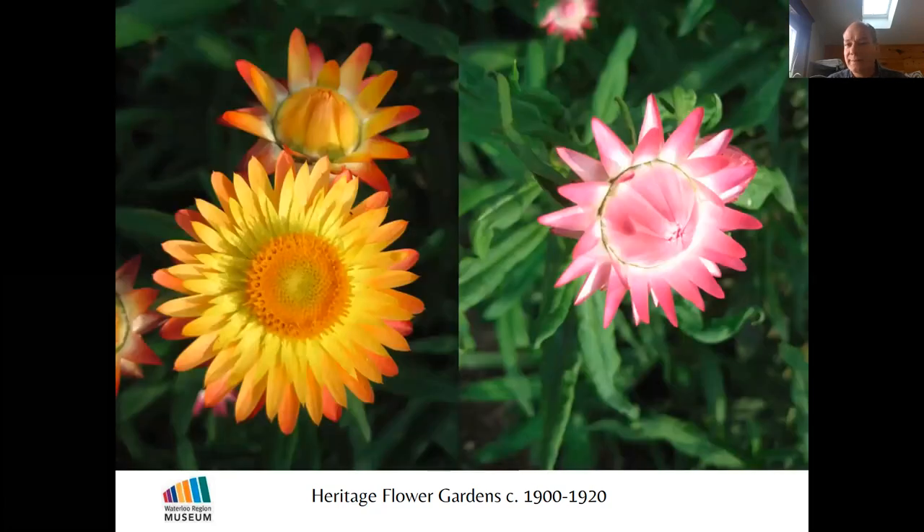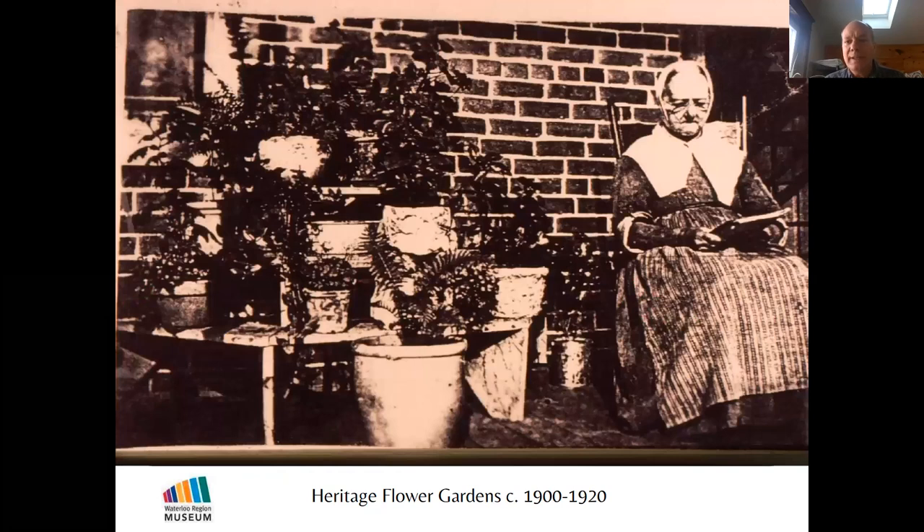Strawflowers are great to grow. They produce tight little blossoms every day, and if you cut them with a long stem and hang them upside down to dry, the flower stays exactly the same shape and color even when fully dry. This lets you make arrangements of strawflowers that will last all winter and even for several years.